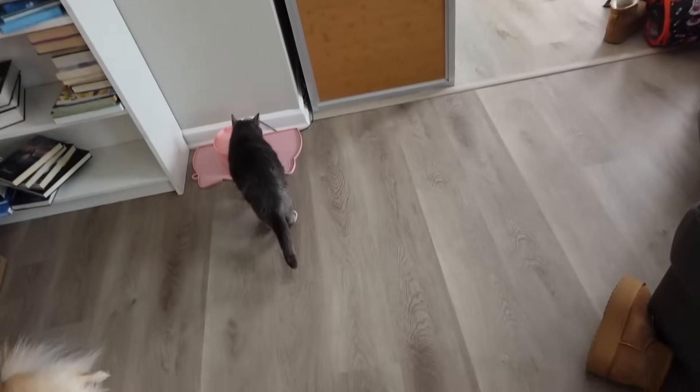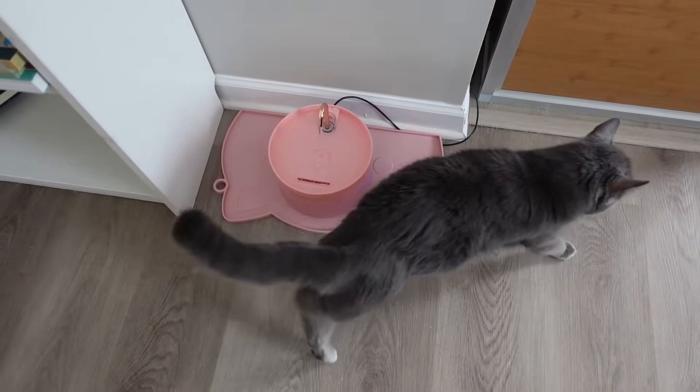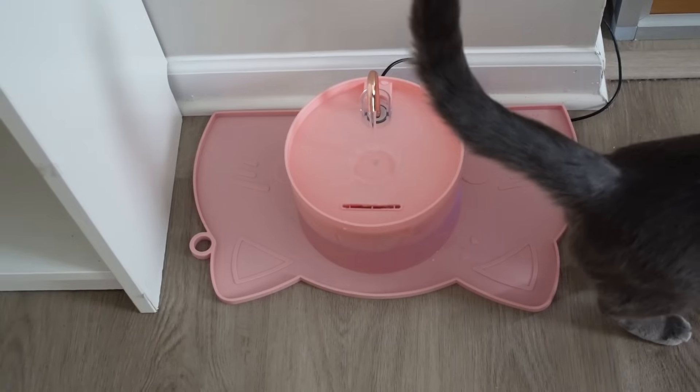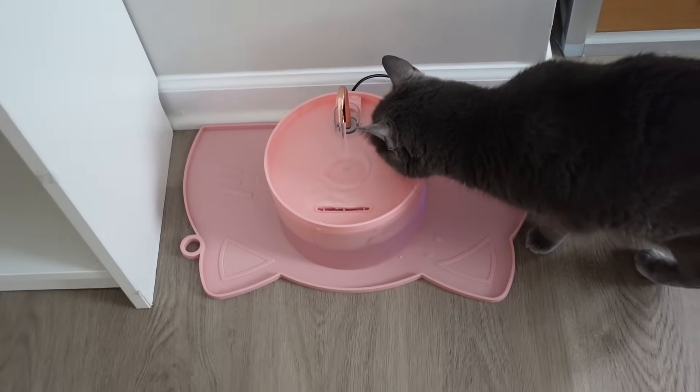I also forgot to show this — I got a new water fountain and a little mat for the animals. It's a little pink water fountain. I'll put it on my Amazon storefront. It was very affordable — it was the only pink one I could find. It's really really cute. It literally looks like a little sink and the cats and the dogs really like it.